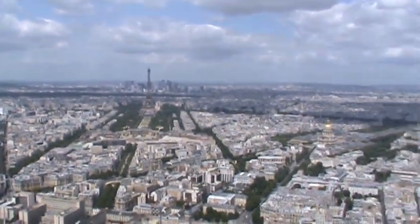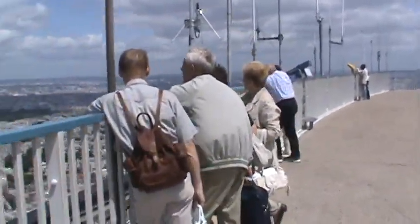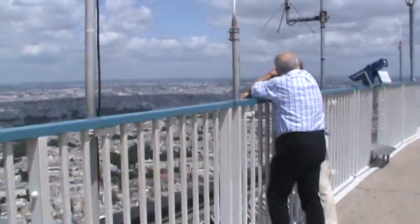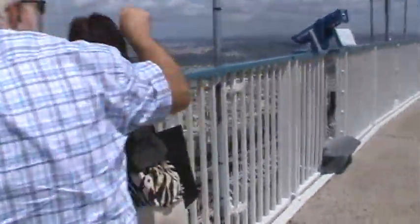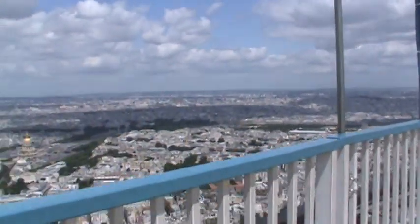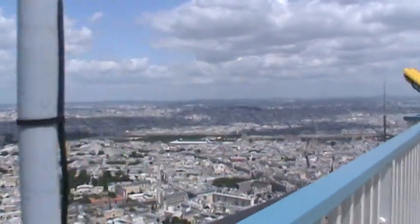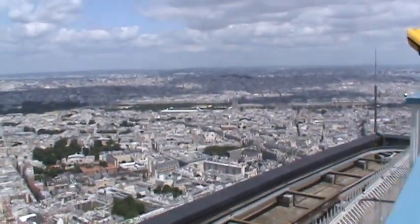Let's continue our tour here. There's Sacré-Cœur in the distance — that's where I'm headed this afternoon.